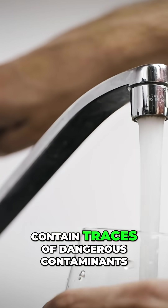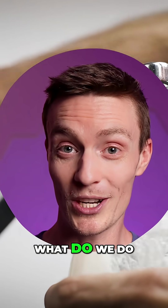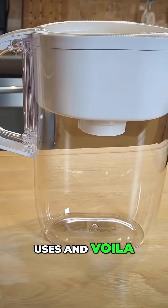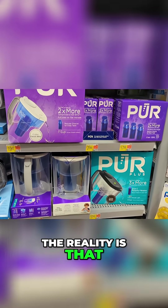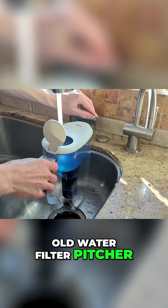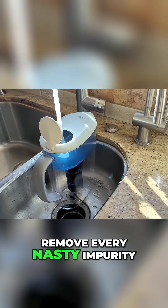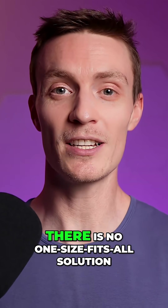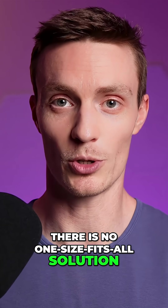When we find out our tap water might contain traces of dangerous contaminants, what do we do? Buy that popular water filter that everyone else uses, and voila, we're safe, right? The reality is that water treatment isn't as simple as buying any old water filter pitcher and expecting it to remove every nasty impurity. Because when it comes to addressing the contaminants in your water, there is no one-size-fits-all solution.